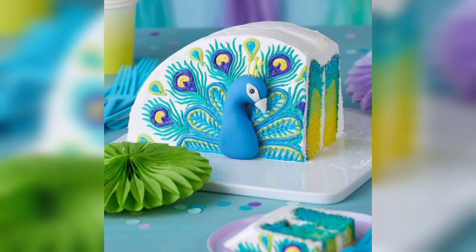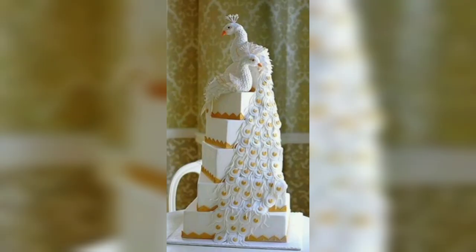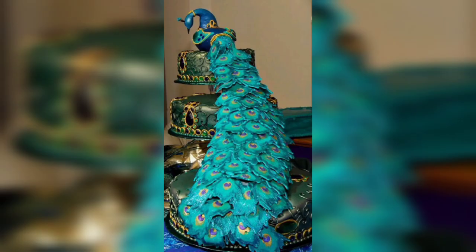A peacock birthday cake is a beautiful and impressive showstopper of a cake, perfect for any special occasion. It features vibrant colors and incredible detail. The cake can be made from a variety of ingredients such as fondant, buttercream, gum paste, and even edible art elements.